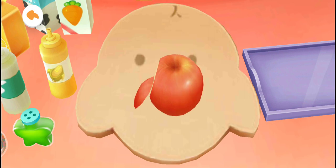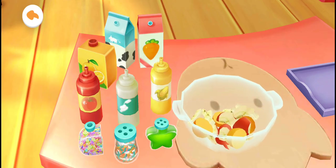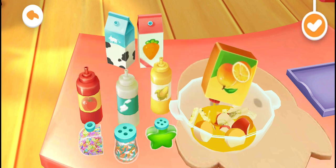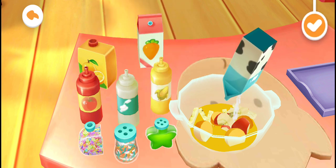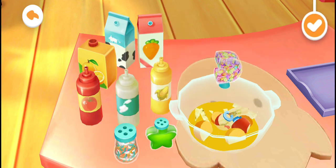Slide your fingers to cut the fruits! All set! Drag the fruits in. Now we can add some other yummy ingredients! Orange juice, carrot juice, milk, salad dressing.